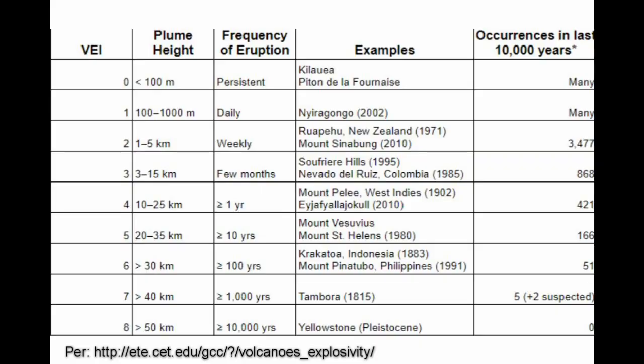Not all eruptions, however, are created equal. A classification system, called the Volcanic Explosivity Index, is used to measure the strength of volcanic eruptions. The weakest eruptions, ranked VEI 0, are relatively common and often continuous, with minimal ejection of volcanic material into the air. While there is no official upper limit, the highest recorded VEI is 8, although no eruption of that magnitude has occurred in recent human history.